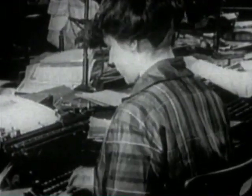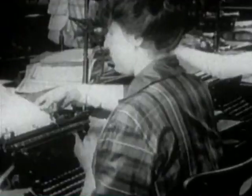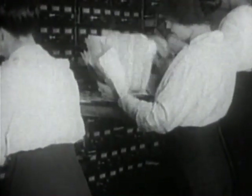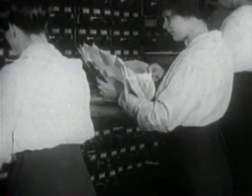New technology — the typewriter, the telephone and the filing cabinet, surprisingly not introduced till 1892 — were introduced to cope with all the new paperwork, putting America firmly in the lead of office practice.